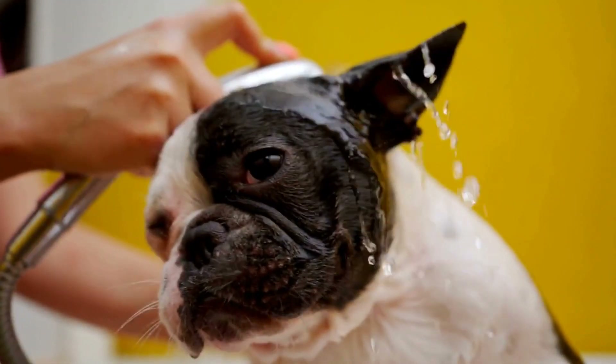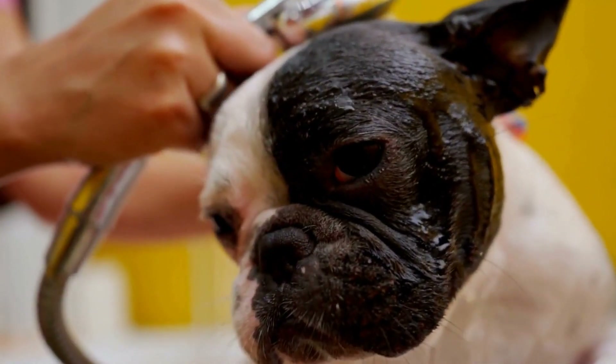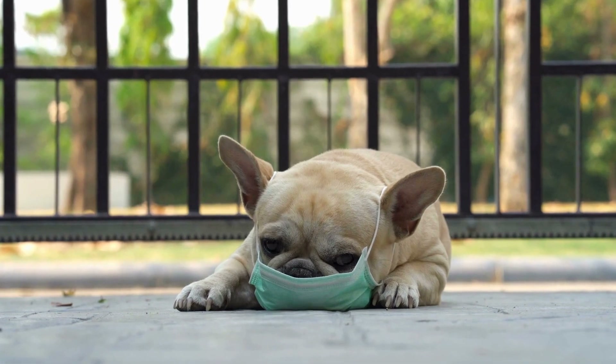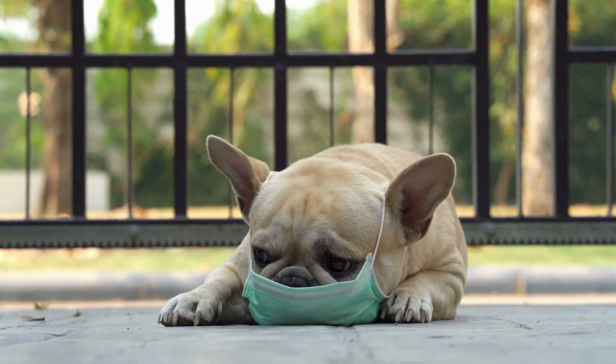Four: hands-free leash. Perfect for active dog owners, hands-free leashes allow you to have both hands free while walking your Frenchie. These leashes can be worn around your waist or across your body, providing convenience and freedom of movement.